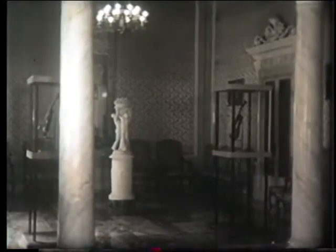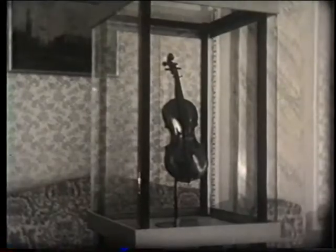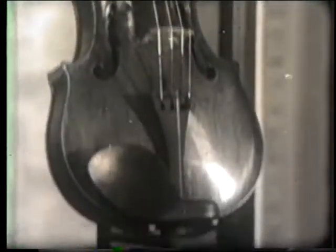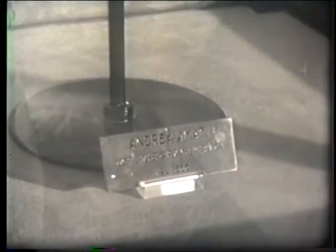In a hall of the Palazzo Comunale, three famous violins are kept in crystal display cases, bearing witness to how flourishing the craft of the Cremonese master luthiers was in the 17th and 18th centuries. This violin, of exceptional power and purity of sound, was built along with 14 others on commission from Charles IX of France in 1566 by luthier Andrea Amati, founder of the Cremonese school of luthiery.